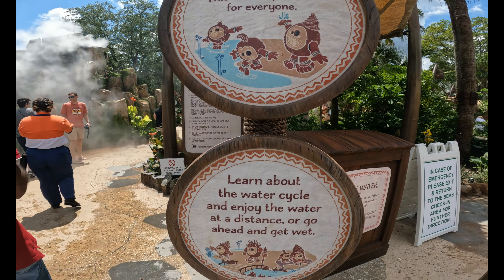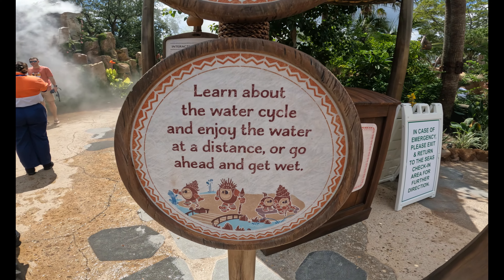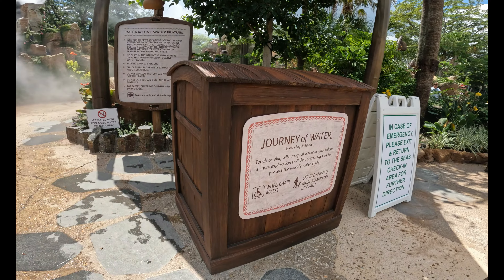Hello everyone! Today's video is going to be taking a look at the brand new Moana area. I was able to get a preview of it, so let's go take a look around.